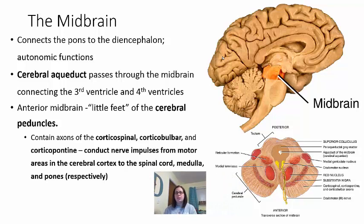Moving up, we have the midbrain — the last portion of the brainstem. This connects the pons to the diencephalon. This area has a lot of autonomic functions — automatic subconscious functions. The cerebral aqueduct passes through the midbrain, connecting the third ventricle to the fourth ventricle. On the anterior side of the midbrain are the cerebral peduncles — little feet-like extensions containing axons: the corticospinal tract going to the spinal cord, the corticobulbar going to the medulla, and the corticopontine going to the pons.